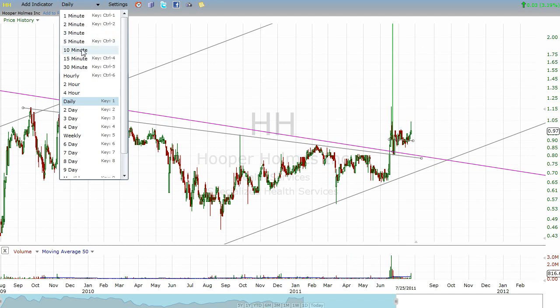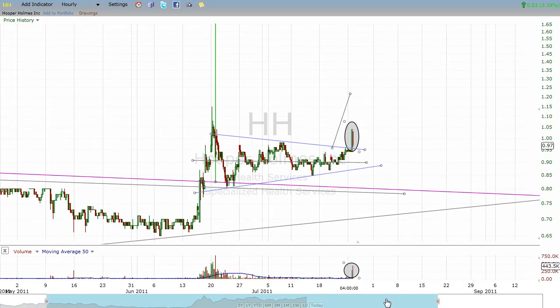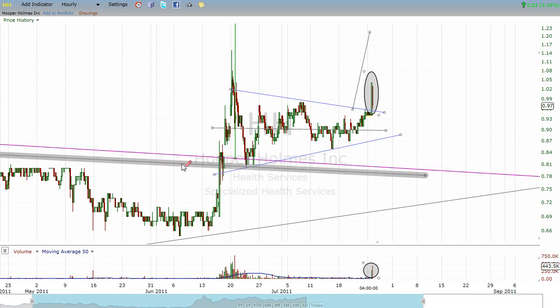If we look at HH in an even smaller time frame on the one-hour chart, you can see that once it broke over the neckline of both the large and small inverse head and shoulders patterns, it made a strong breakout with good volume, then it pulled back on lessening volume. It then started to form a triangle. I made a post on the Yahoo message board about this pattern — it's got a decent amount of height to it, which means if we get an upside breakout, which we got today, the target would be somewhere a little bit over $1.20.